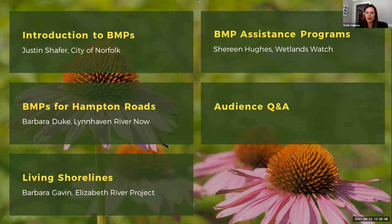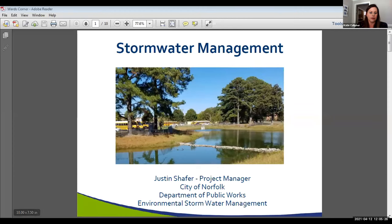Without further ado, I'll turn it over to Justin Schaefer with the City of Norfolk. Good afternoon everybody — Justin Schaefer with the City of Norfolk. I work as a project manager in our Department of Public Works stormwater management program. Apologies, I'm not on video this morning having some computer issues, but I'm happy to have everybody join us today.